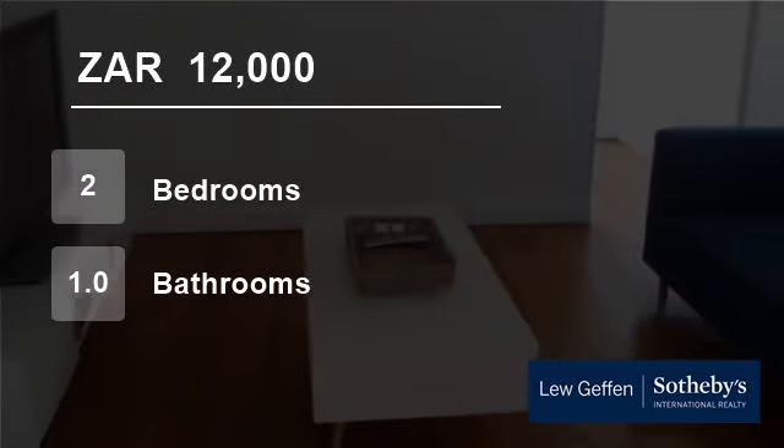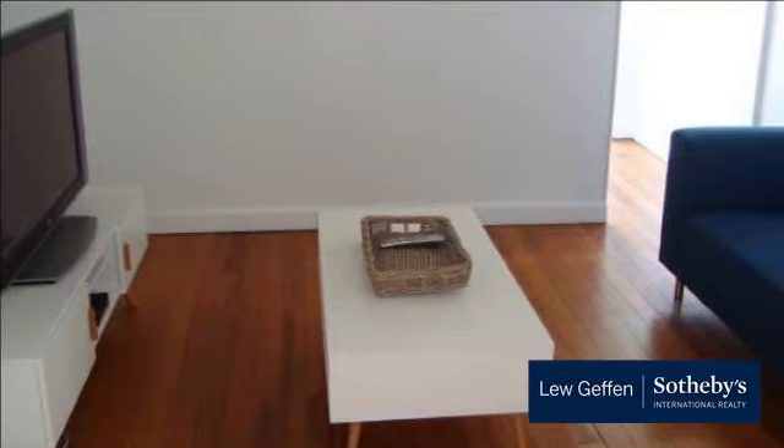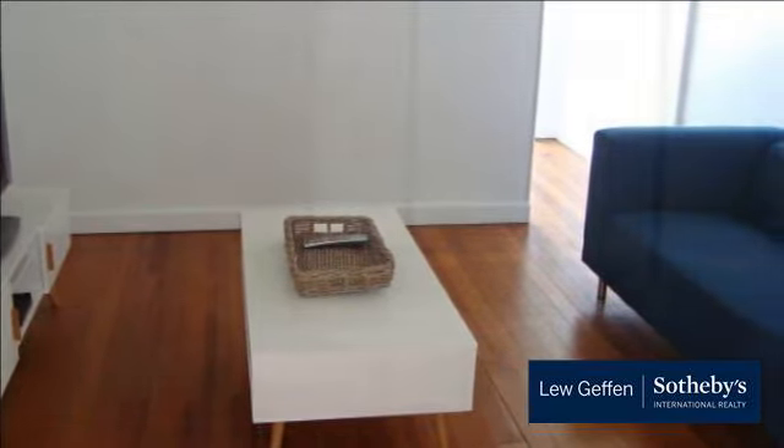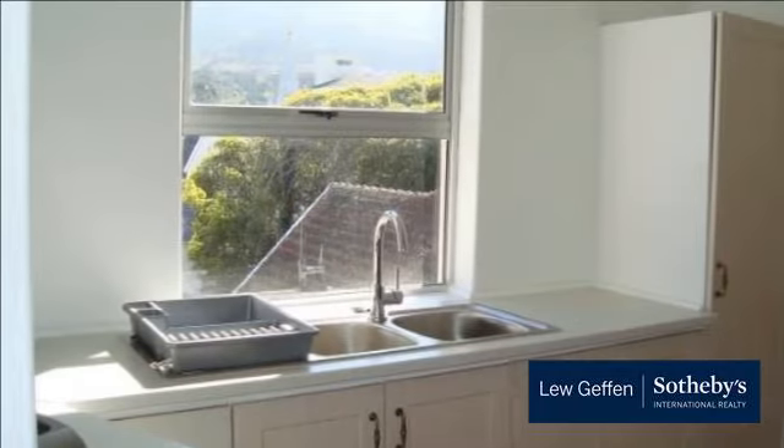Welcome to this two-bedroom flat for rent in Rondebosch, Cape Town, Western Cape, South Africa for 12,000 Rand per month. This stunning unfurnished apartment on the 3rd floor of a secure building without a lift has been fully modernized and is waiting for the perfect tenant.